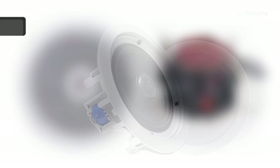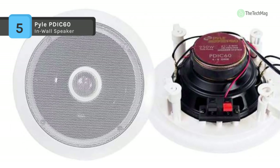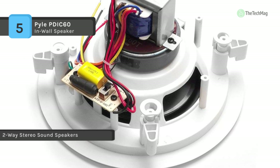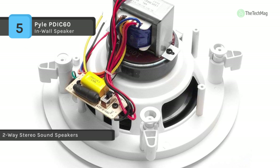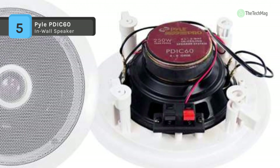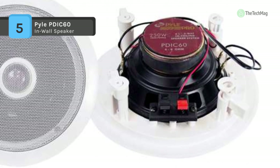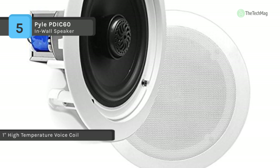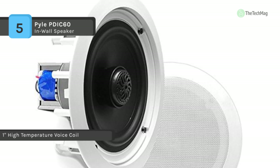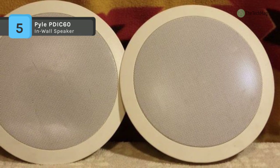The Pyle Pro PDIC60T two-way in-ceiling speaker system with 70-volt transformer produces stereo sound to any place in your home or office without cluttering up your floor area. It's compatible with 8-ohm and 70-volt amplifier systems with a directable 1-inch titanium dome tweeter. Each unit in the pair measures 6.5 inches round, provided with a 1-inch high-temperature voice coil and 250-watt rated peak power.